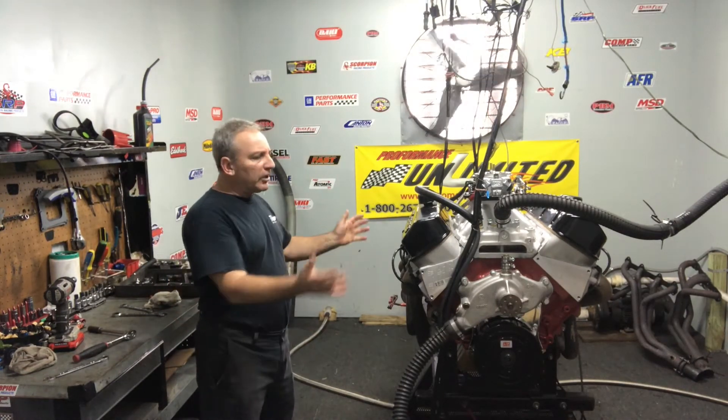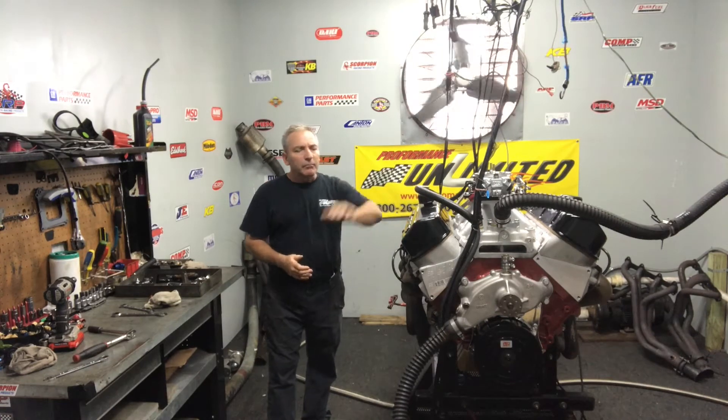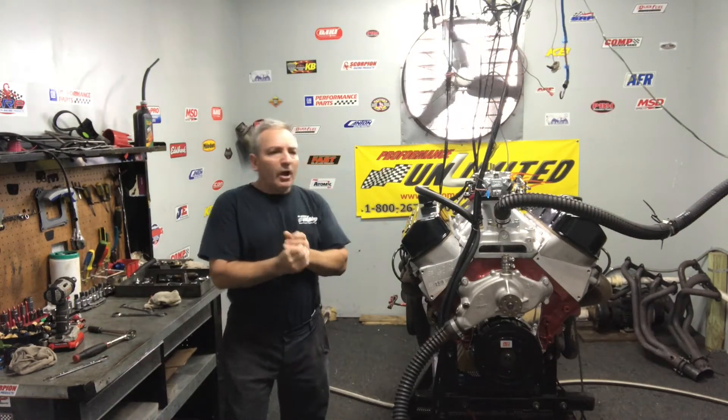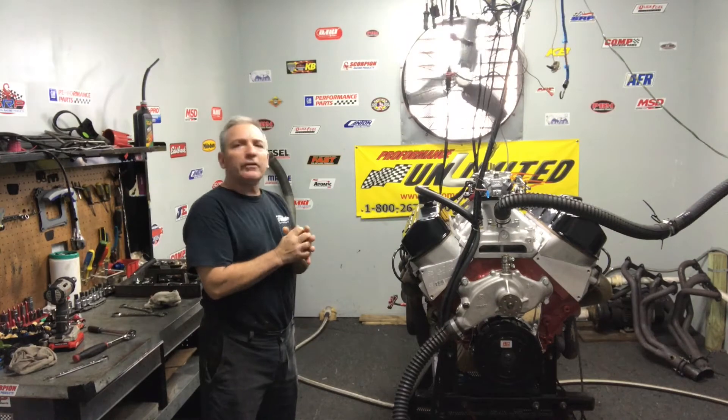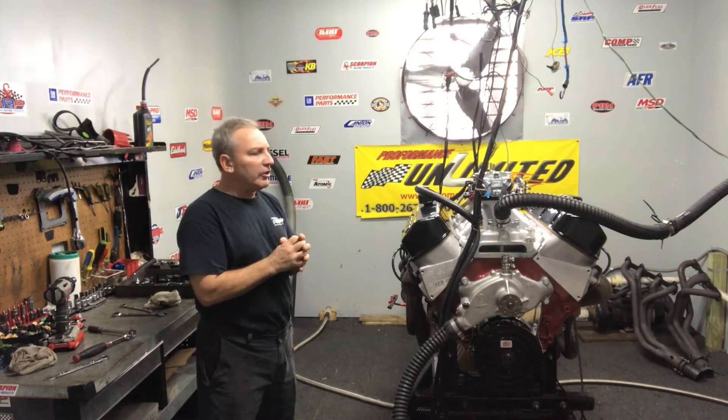We break it in for you, we make a couple dyno passes, and it can't get no better. We can custom paint, build them any way you like. We're hoping this motor — and we'll see in a few seconds — should make somewhere in the upper 700 horsepower range.